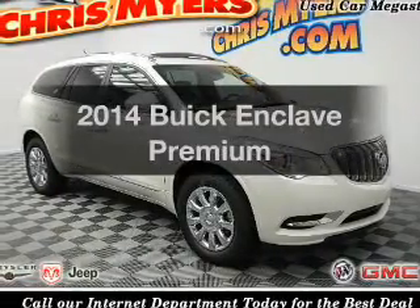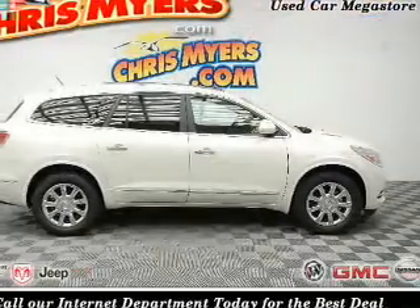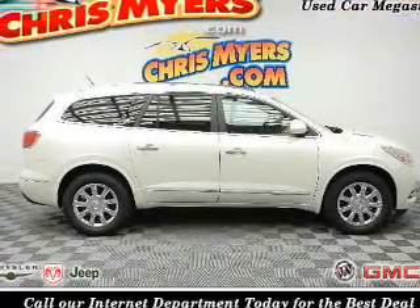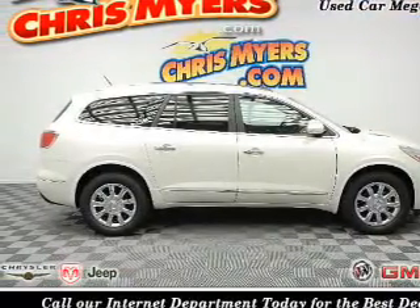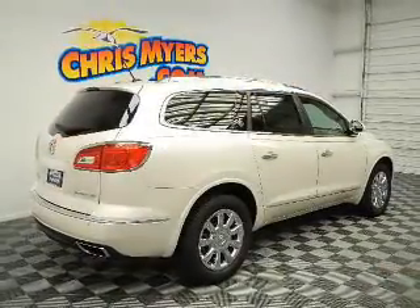Check out this 2014 Buick Enclave. If you're looking for an automobile with great attributes, look no further. The powertrain includes front-wheel drive with a reliable six-cylinder engine that responds smoothly to its six-speed automatic transmission.